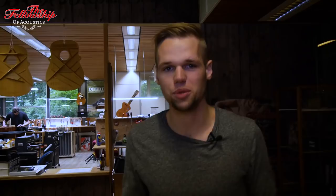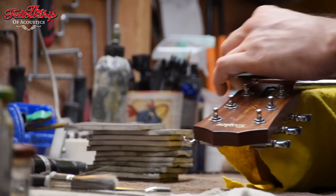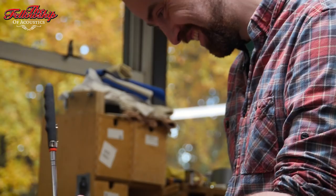So right now I'm taking you to the workshop. All guitars purchased online and in store go through this workshop where we have a large variety of luthiers working on these instruments for you.